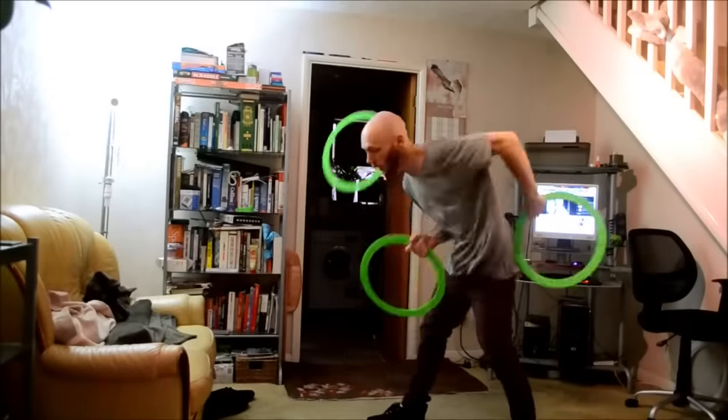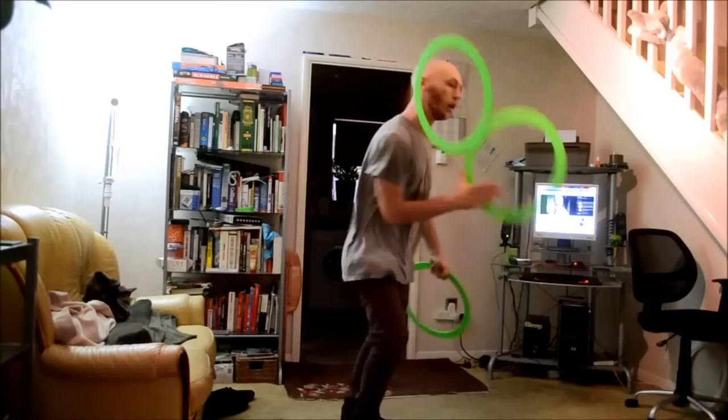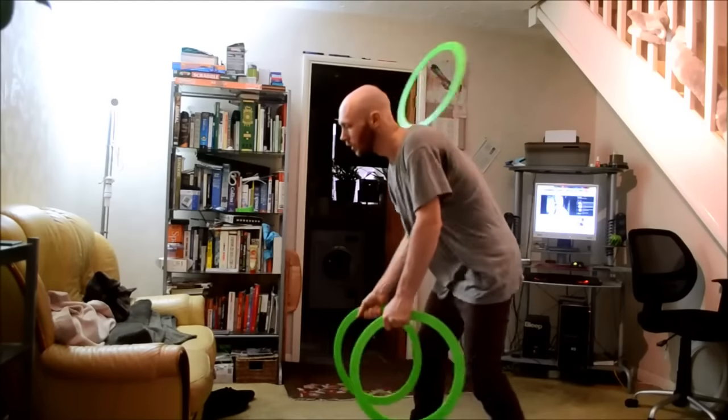Next up, a video from Searim Perry. In this video, he shows off some pretty sweet three ring body roll patterns. I definitely love the creativity and how relaxed he looks while he's performing these tricks.